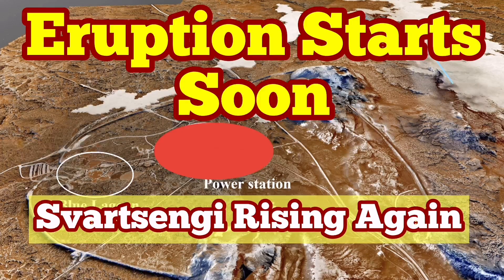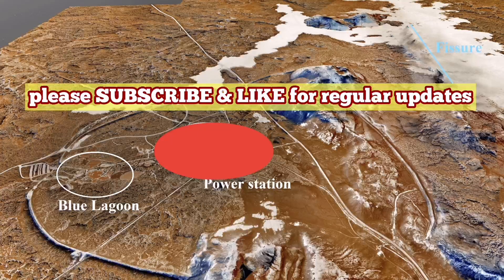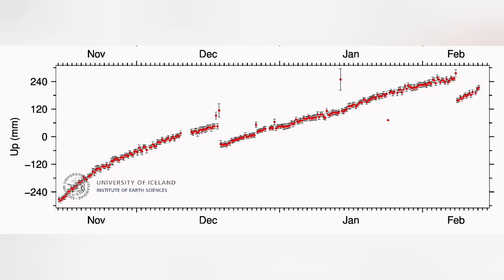There is a pattern in the eruption in the Svartsengi volcanic system. We will have a land uplift, as we had in December 2023, followed by a sudden rise in the magma level as measured by GPS, and then a fall. This will be followed by an eruption in less than a few hours.